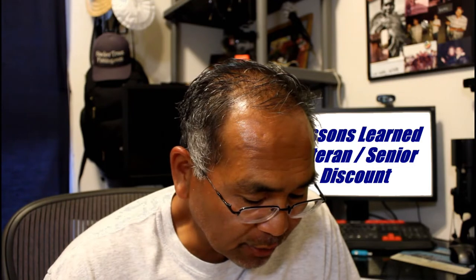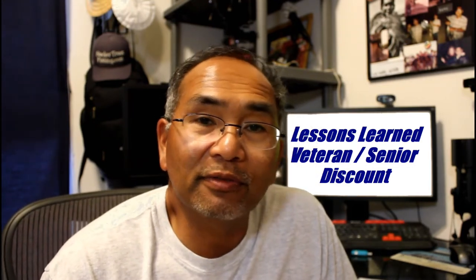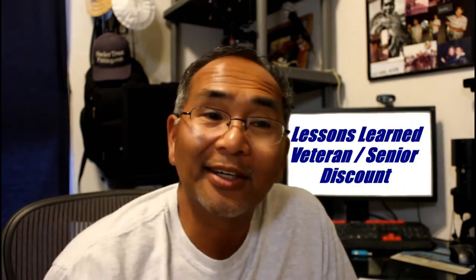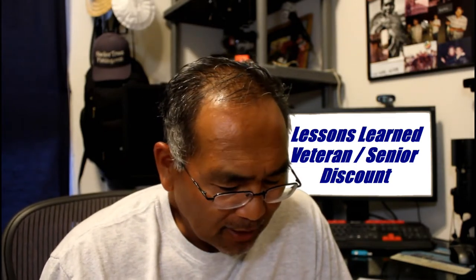Veteran discount or senior discount: if you're 65 and over or a veteran and show proof, you get a $5 discount. I didn't do that the first day, but the other two days I did — ended up getting $5 off the $15 pier fee. Lesson learned.